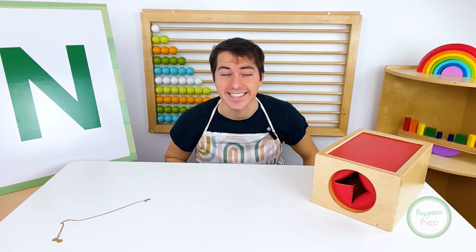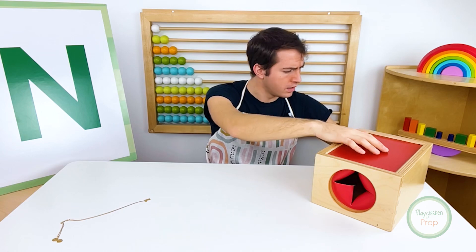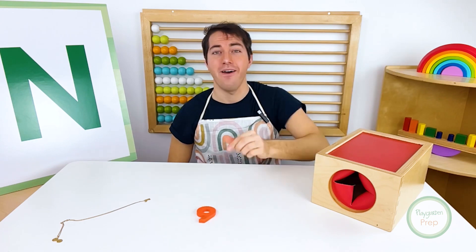I think there should be something else hiding inside of our mystery box. Let's find out what it is. I found it. What could this one be? It's the number nine.